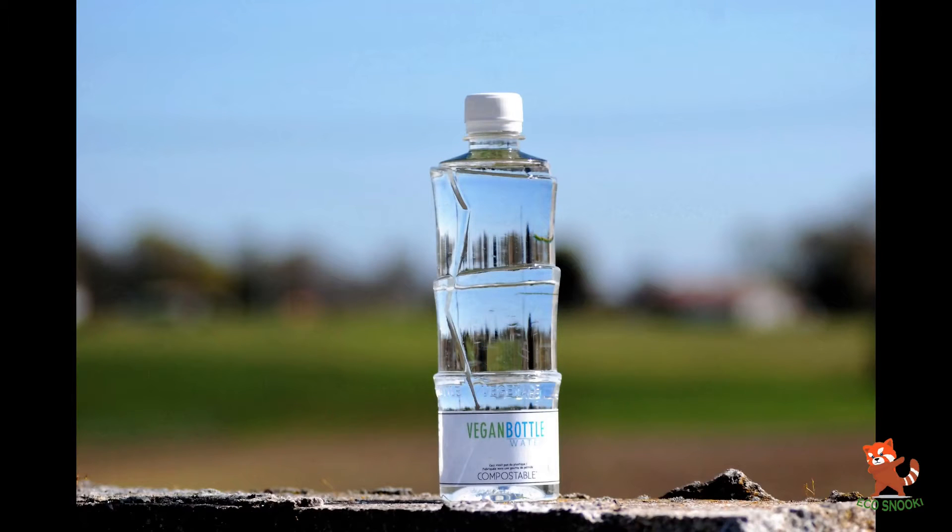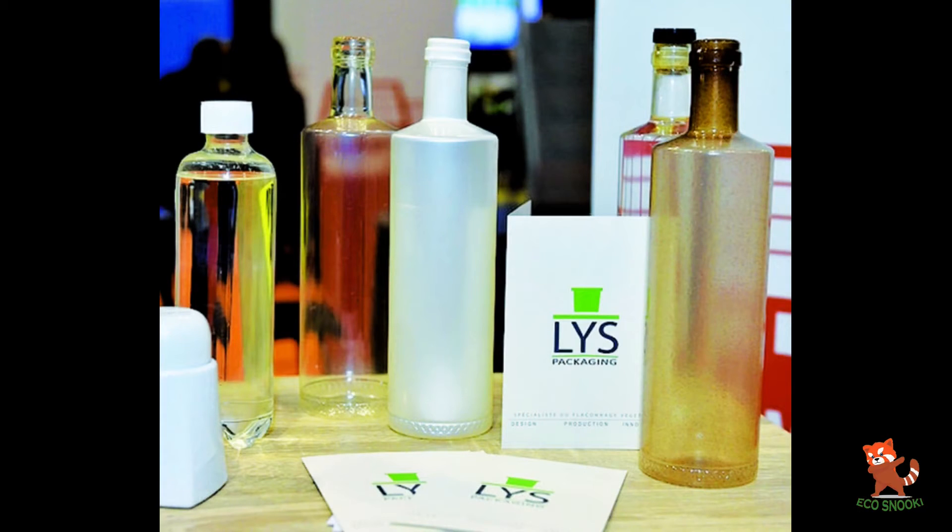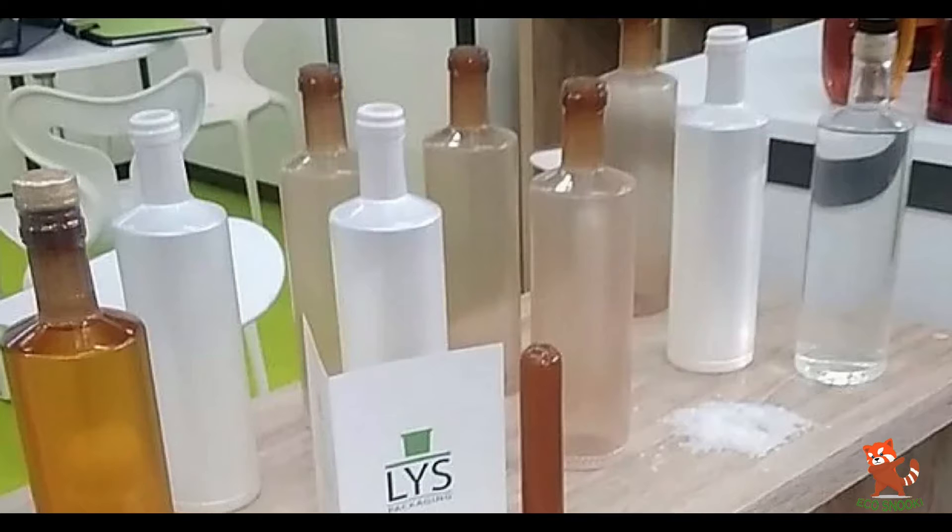VeganBottle is a new packing system made with a sugar cane vegetable plastic that holds water and is recyclable and, in many cases, compostable, including the cap and the label.